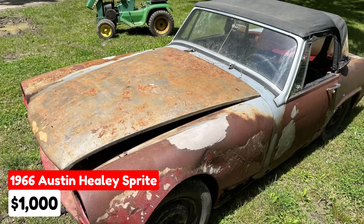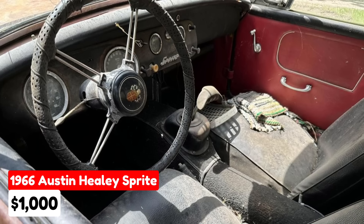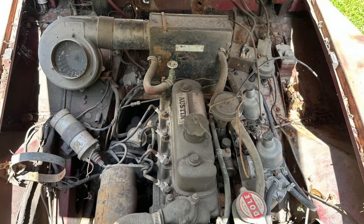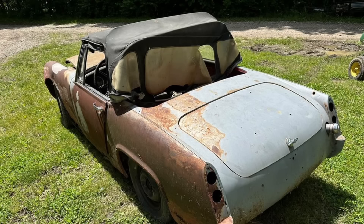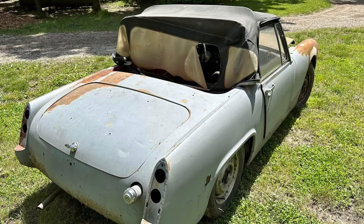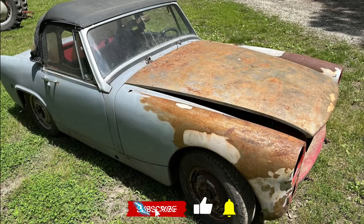For sale is a 1966 Austin Healey Sprite listed in Marion, Indiana, for $1,000. This project car has been driven 43,000 miles and features an automatic transmission. The exterior is gray, giving it a classic vintage look. The seller is eager to move this car and encourages potential buyers to make an offer, noting its stylish design and historical significance as a valuable opportunity for classic car enthusiasts.